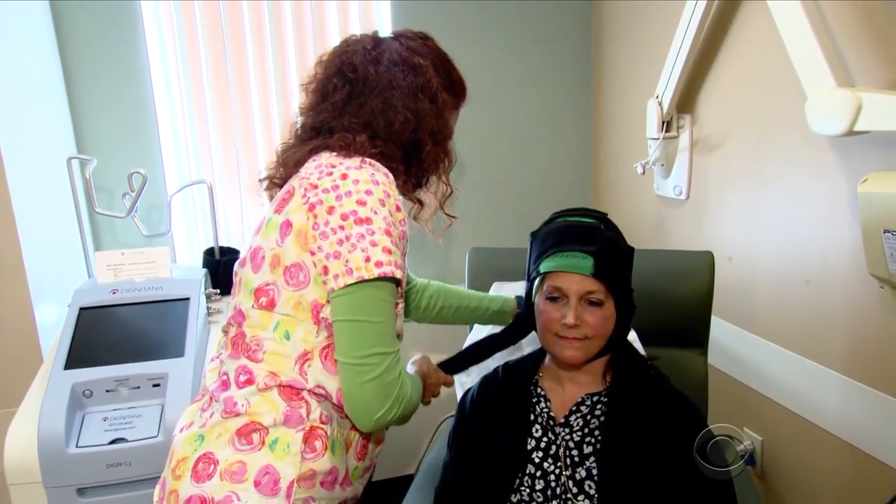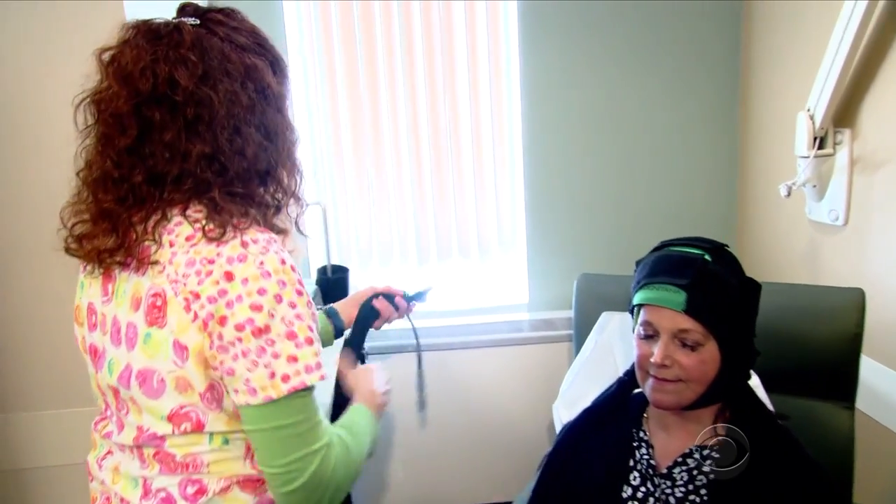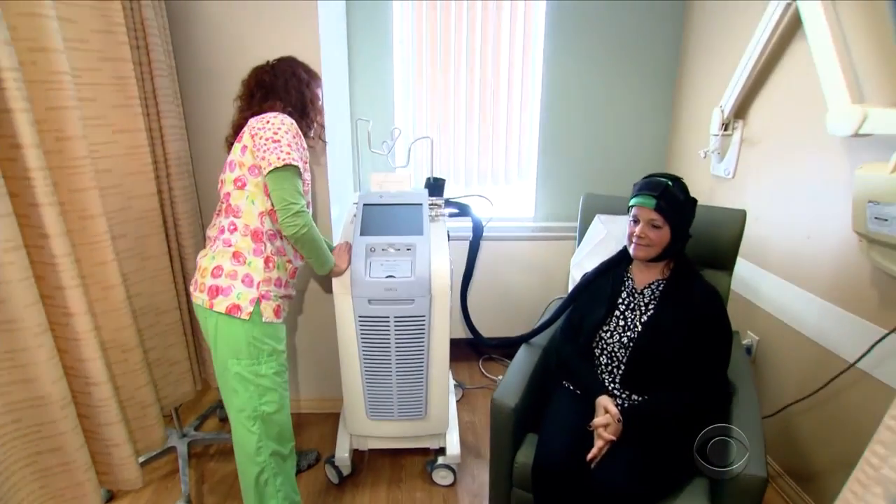In New Jersey, Susan Melchione demonstrated the Dignicap for us. She decided it was worth the cost. I can go out and just be who I am and not have the breast cancer define me.